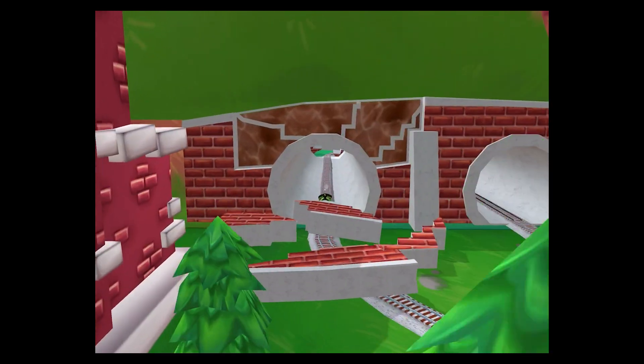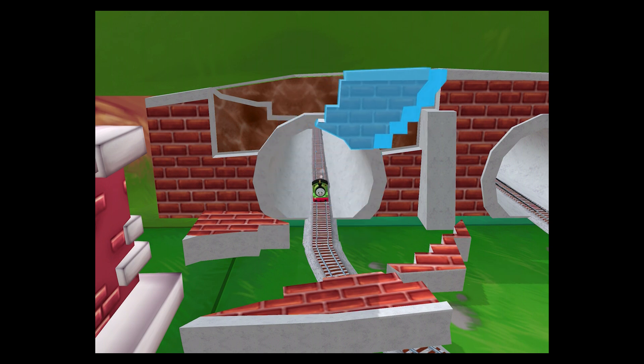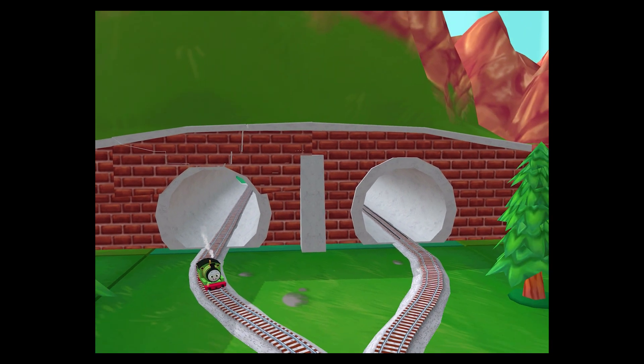Rusted bolts! The tunnel's collapsed and our friend is stuck. Can you piece it all back together? Excellent! That was off the rails!